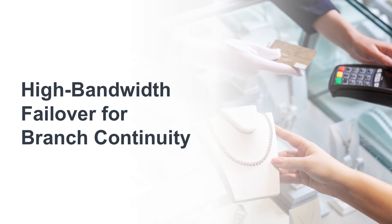The result of these tactics is Gigabit Class LTE, a technology that is changing what's possible in many use cases. Examples include high bandwidth failover for branch continuity,